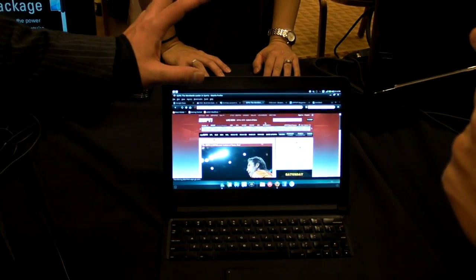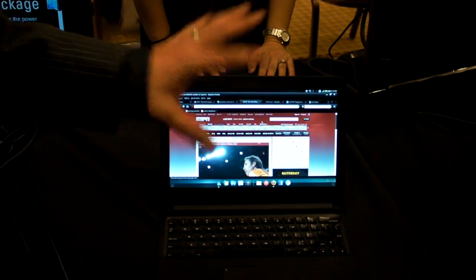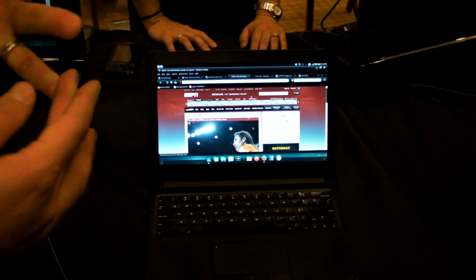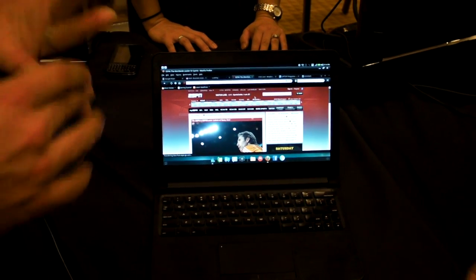Rendering the web just like you would on your PC gives you all the power of everything you'd want to do on the web, including watching movies, editing documents, doing Google Docs, and checking emails.